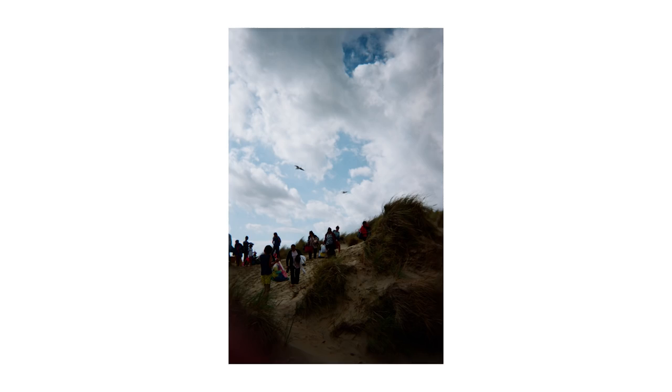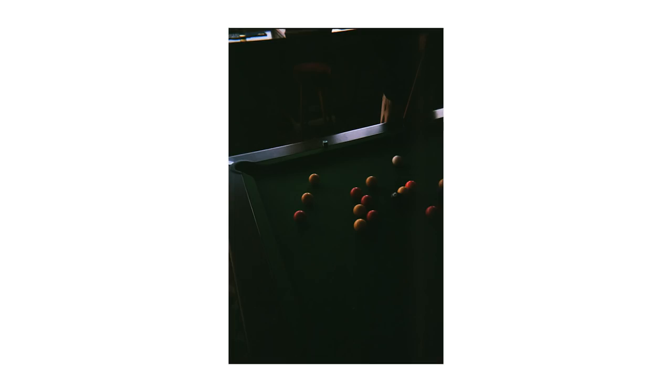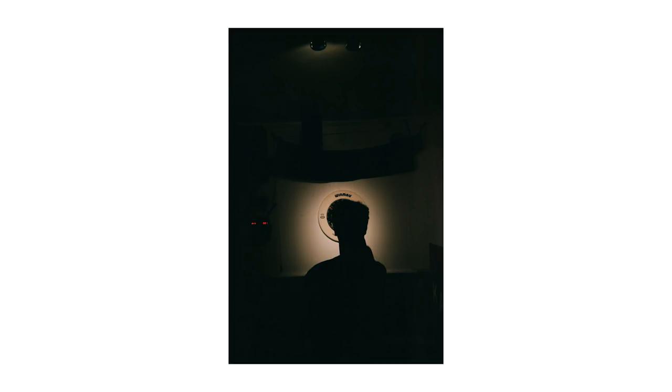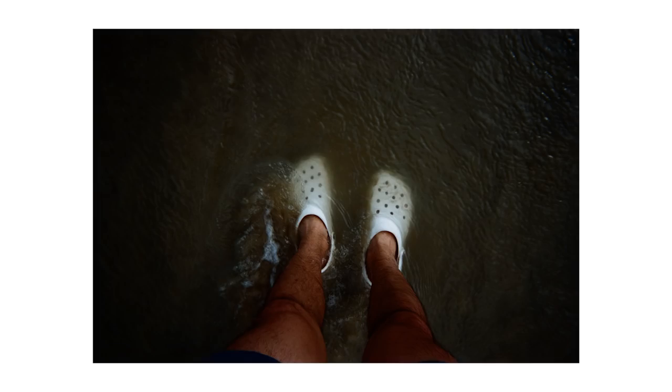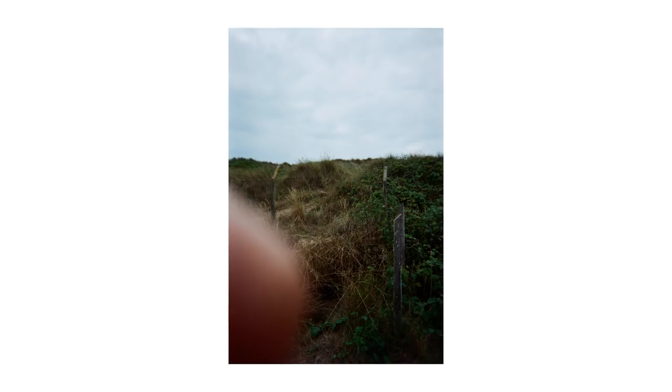I wasn't particularly impressed with the metering — it had a real tendency to underexpose. Maybe you could push that in the scan, ask whoever's scanning to scan a little bit lighter. Actually, does it even have a meter? It might just shoot everything at F8 at a fixed shutter speed. When you're outside in bright sunlight it looks great, the colors look amazing. The two big benefits are the viewfinder and the color. As for downsides, a lot of the images were darker than I'd like, and I also managed to get my finger in a lot of the pictures. I haven't really had that much trouble with other point-and-shoots or other disposables, so I'm not sure if that's something to do with the way this camera is structured.